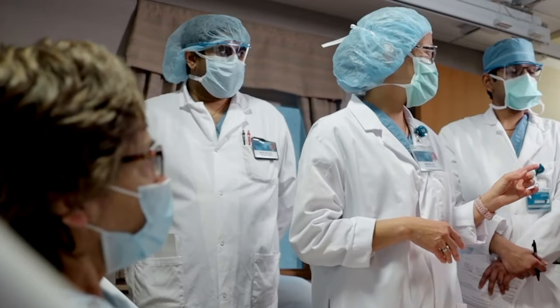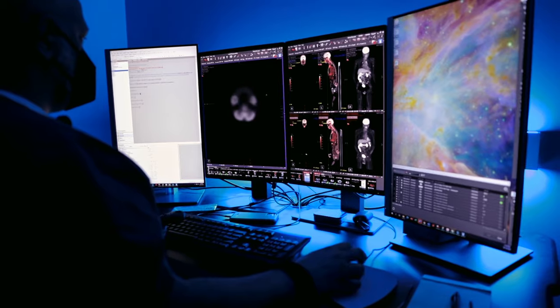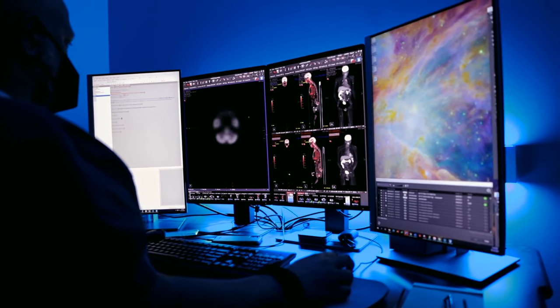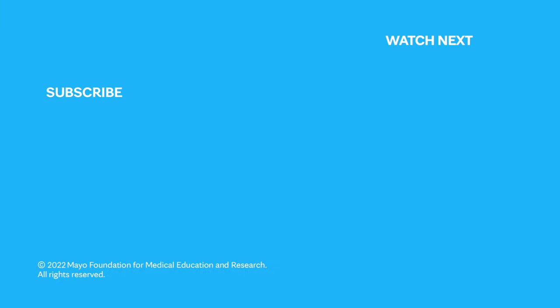Liver cancer is a frightening diagnosis, but finding a team of experts to work together can help you sort out your best options for treatment using the latest technology, most advanced research, and specialized care techniques. With new therapies being worked on every day, we have lots of hope for positive outcomes. If you'd like to learn even more about liver cancer, here are our related videos, or visit mayoclinic.org. We wish you well.